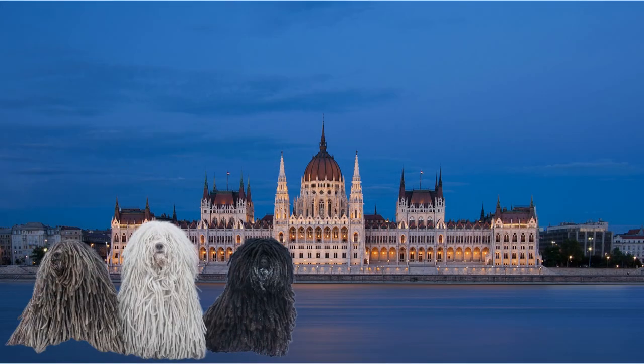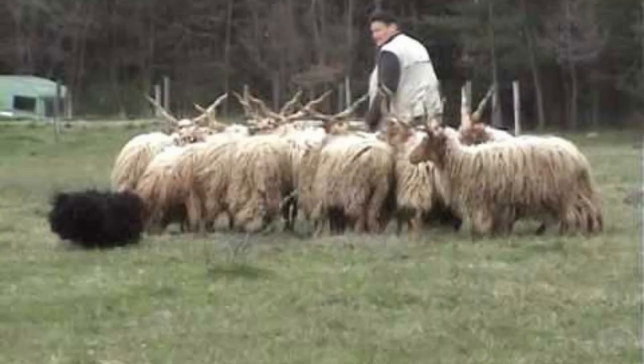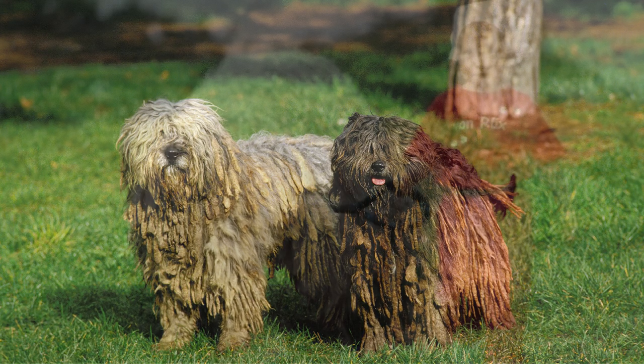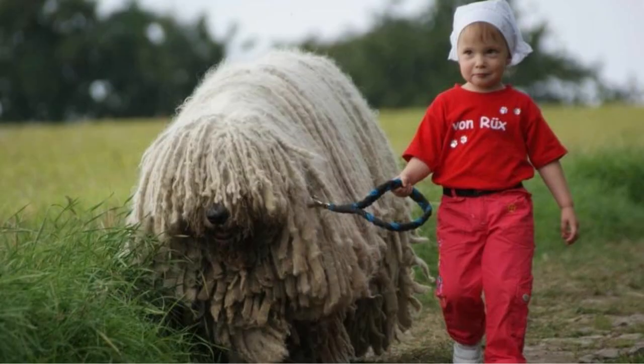The Puli Dog is a breed that originated in Hungary. They were originally used as herding dogs. They are still used for herding and as working dogs, but are more commonly known for their work as family pets.